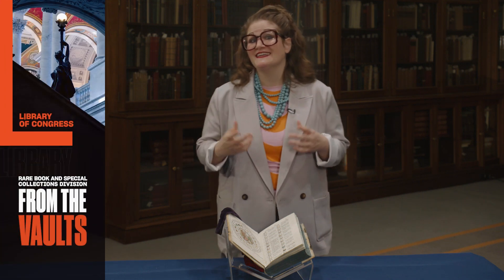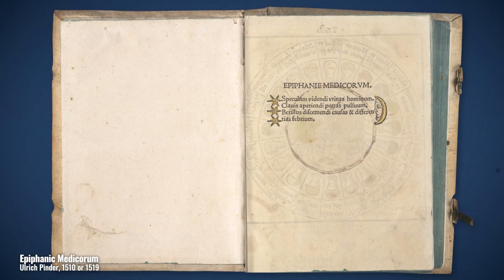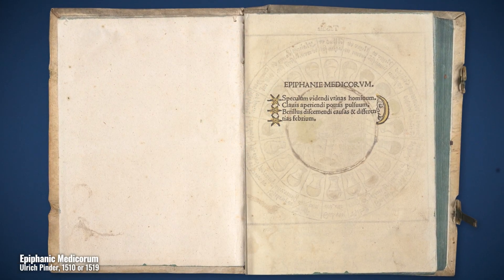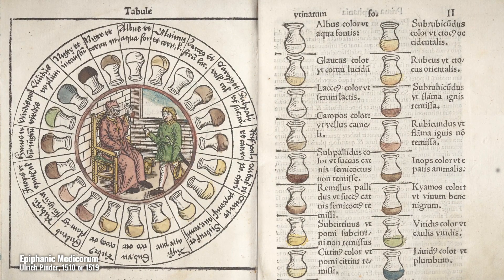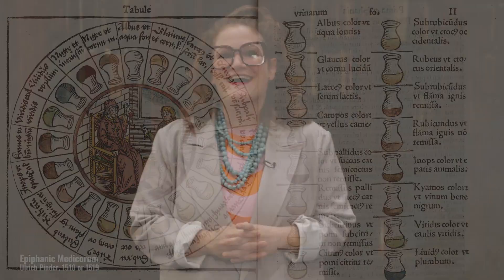An illustrated medical treatise that catches the modern eye more than most is Ulrich Pinder's 1506 Epiphany Mediquorum, a guidebook to the smell, color, and taste of human urine. Hi, my name is Stephanie Stillo and I'm a curator in the Rare Book and Special Collections Division.